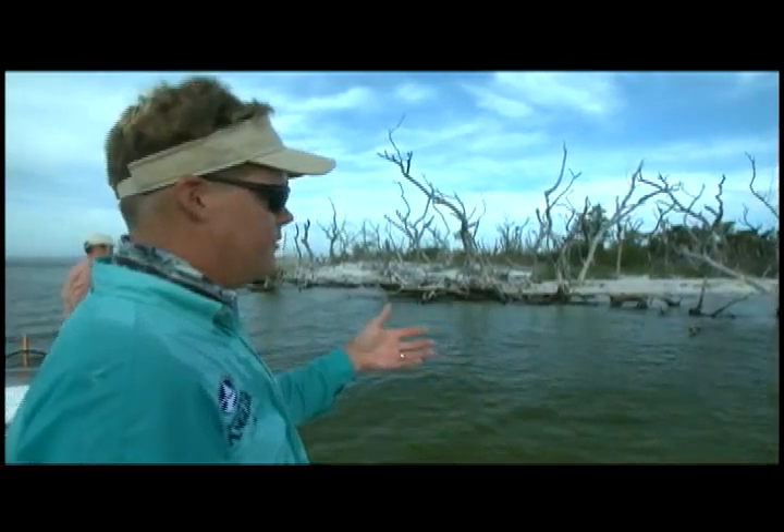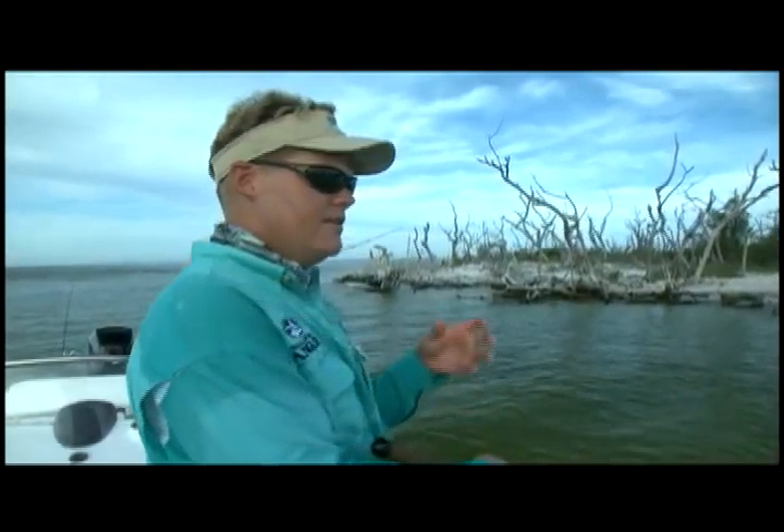This is kind of a typical schooly-sized snook for this area. You can see they're a real light color.